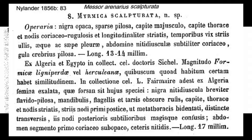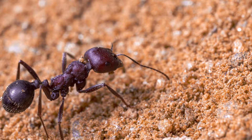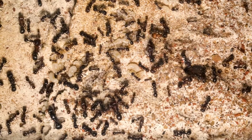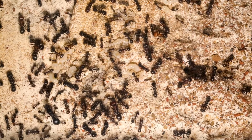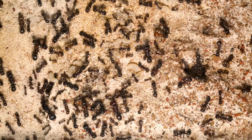Formica Arenaria, firstly described in 1787 by Fabricius, nowadays known as Messor Arenarius, or the Dune Harvester Ant, from the Latin Messor meaning harvester and Arenarius that translates as sand. It's the second largest Messor species in the world, after Messor Cephalotes.